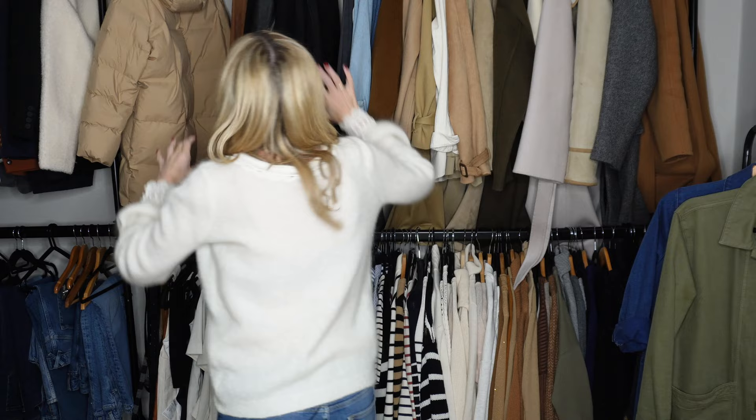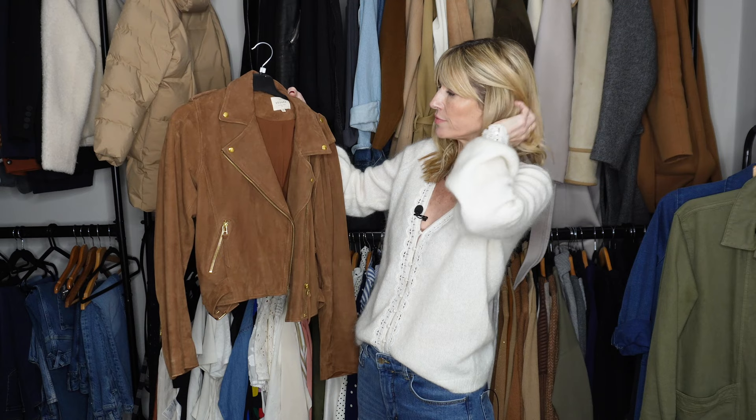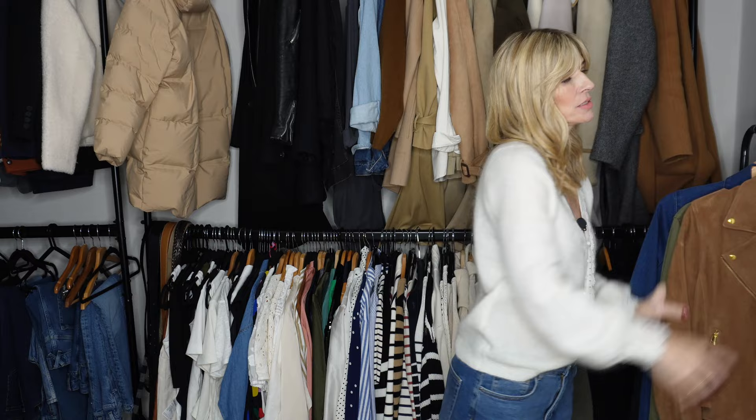Another spring-type jacket is my suede biker jacket in a lovely brown colour. It's a shame I can't really wear it in winter - I did size up to the 40 in that one but I can't quite make it work with a jumper underneath, so that one needs to go in the attic until March when it's going to get lovely and warm.